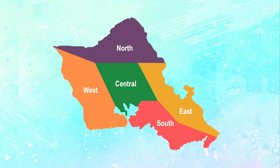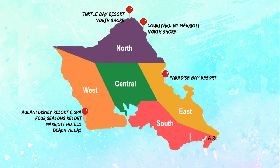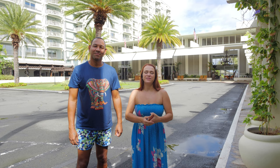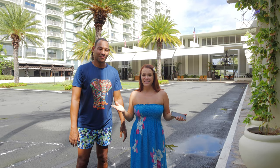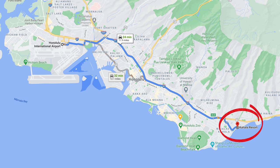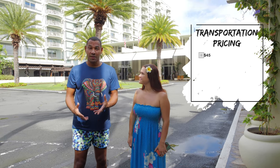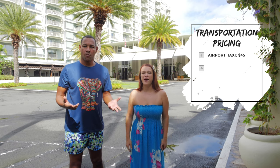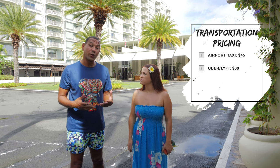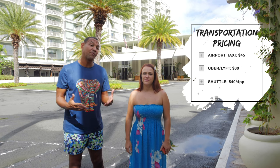We've taken you around the entire island of Oahu and now we're on the south side, which is the most popular. We are at the beautiful Kohala hotel and resorts, only 12 miles away from Honolulu International Airport — just a 20-minute ride. Taking a cab from the airport will cost about $45, or about $30 via Lyft or Uber.